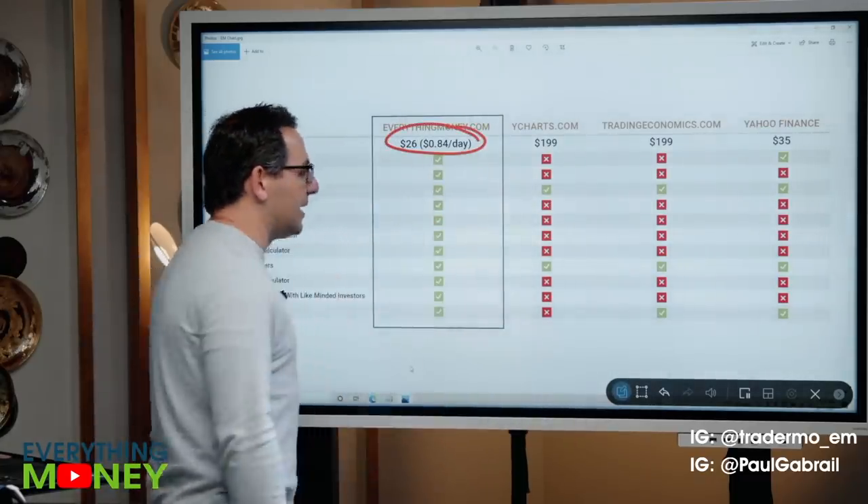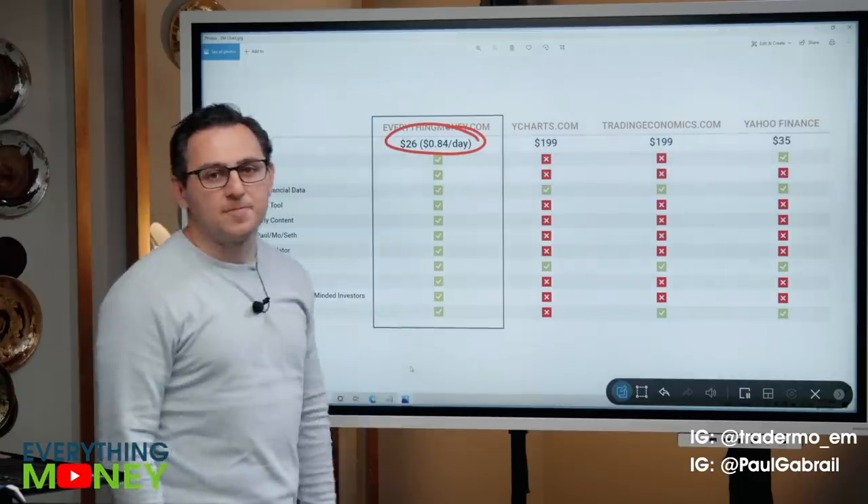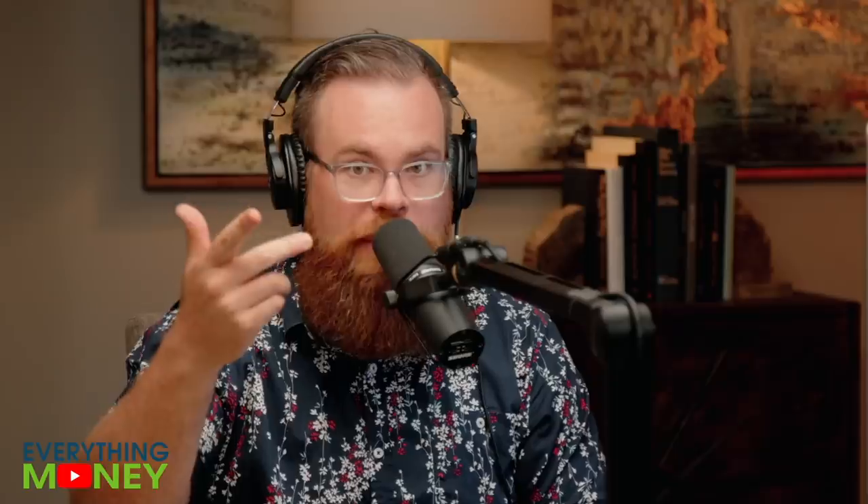84 cents a day — less than a crappy cup of coffee — you get all of this. Some other hype YouTubers charge the same amount and you get one Zoom chat a month. We're giving you access to this software, and Uncle Paul pays hundreds of thousands of dollars a year for his data. We're giving it to our patrons, plus the developers. And if you want to trade, you can trade with Mo.